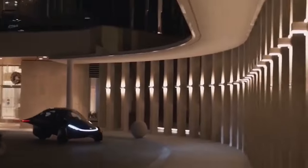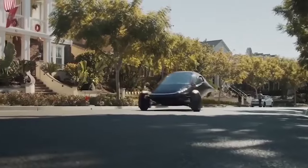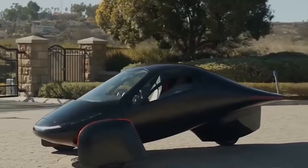Have you been convinced that Aptera is a real car? If not, tell us why in the comments section. If you found the video interesting, please give it a thumbs up, share it with others, and if you haven't already, please consider subscribing to our channel.